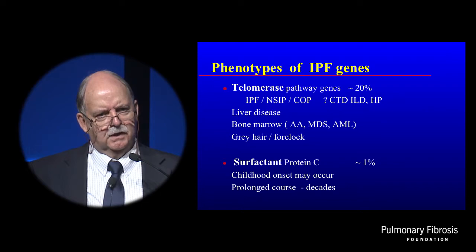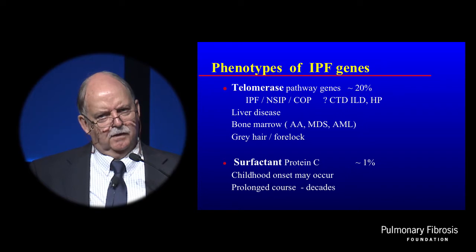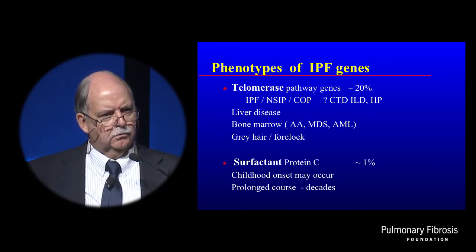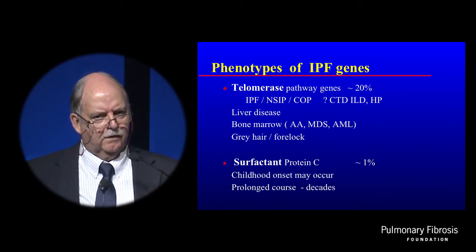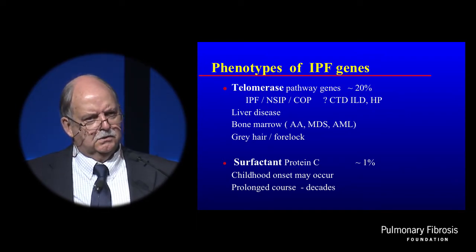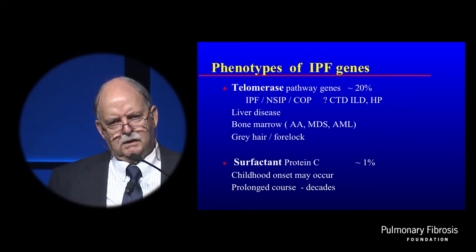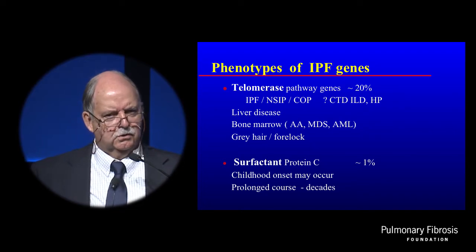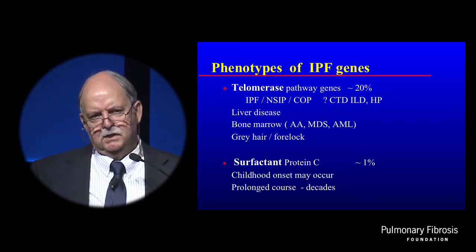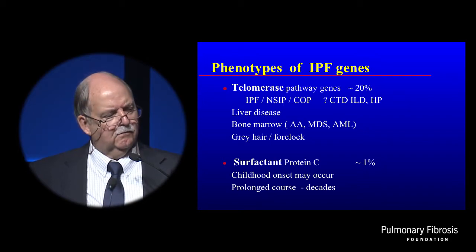Surfactant protein C has a very fascinating and separate phenotype. Unlike all the other families, it may begin even in childhood — as young as age one or two. In the family I showed you earlier, it seemed to be triggered in children by viral infections such as influenza or RSV. But surfactant protein C can present at any age in life, and it's very atypical that it can have a course for many decades. There was a gentleman who had disease from age five until he died at age 55 with interstitial lung disease.